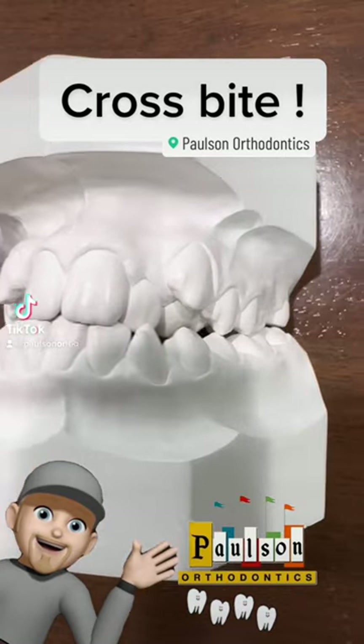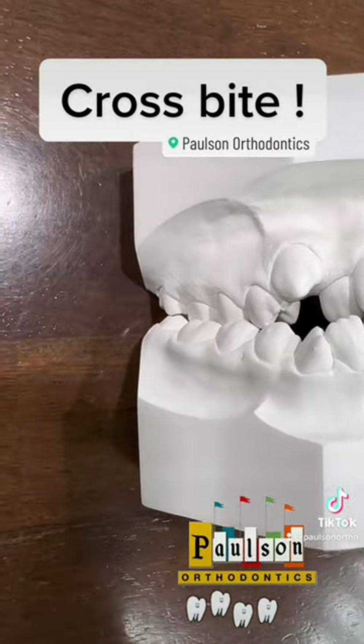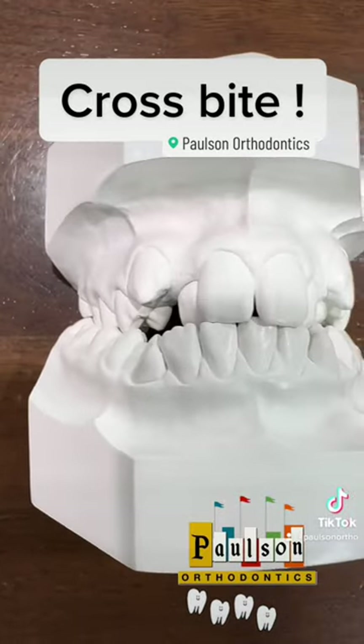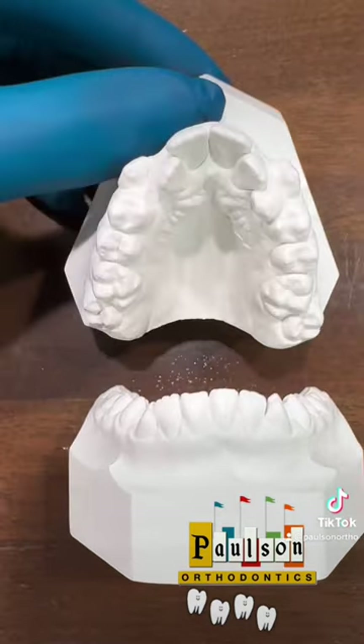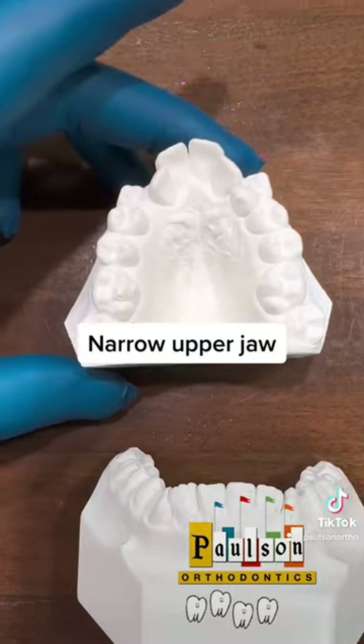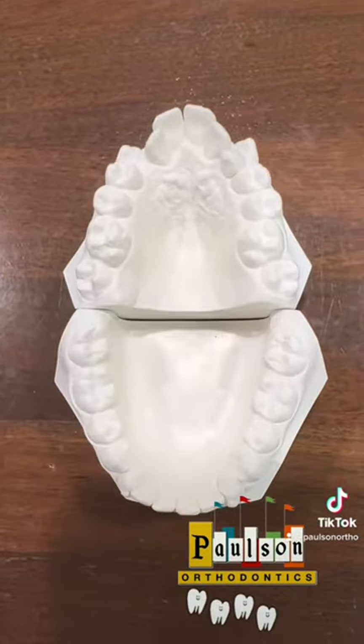Hey, Dr. Paulson here. What is going on with this case? Here we have a severe crowded case on the upper jaw with a bilateral and anterior cross bite. There's also a very narrow upper jaw, as you can see from this view right here. The lower jaw also has quite a bit of crowding.